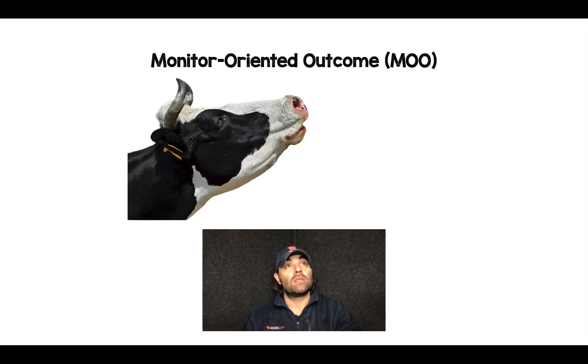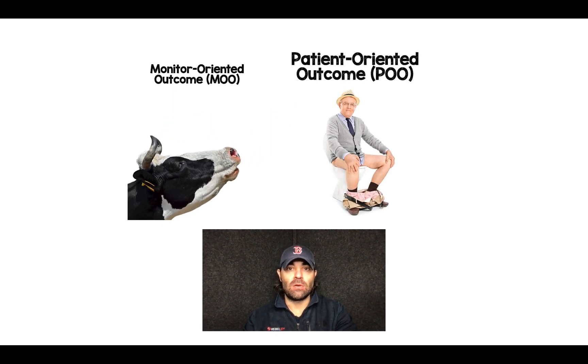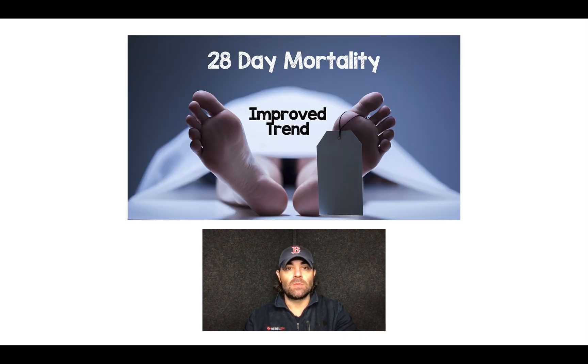A few things about this paper. First of all, this is a monitor-oriented outcome, or what Ken Milne of the S-GEM likes to call a MOO. But what we really want is a patient-oriented outcome, or a POO. One of their secondary outcomes was 28-day mortality, and there was a trend toward improvement in 28-day mortality in the patients that got early vasopressor therapy.